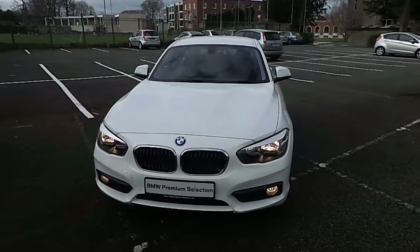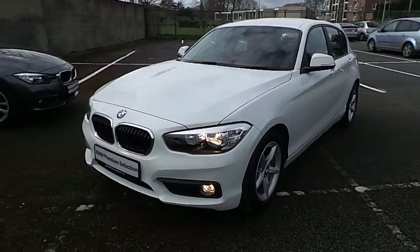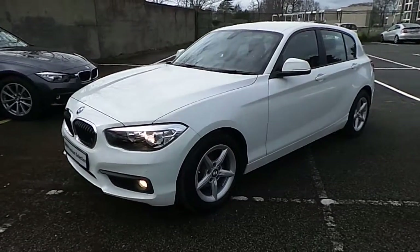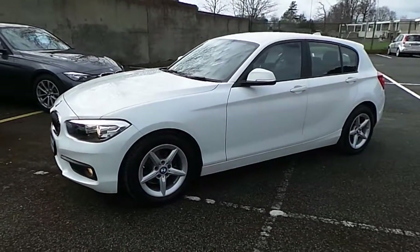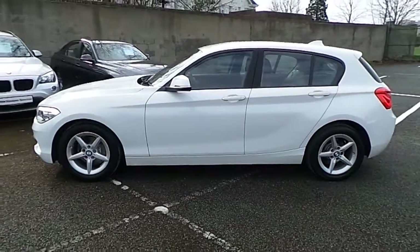Hello and welcome to Murphy and Gun BMW. My name's Corbyn and I'm going to show you around this one series. It's a premium selection 2016 116D SE, which comes in alpine white and has a black Dakota leather interior.